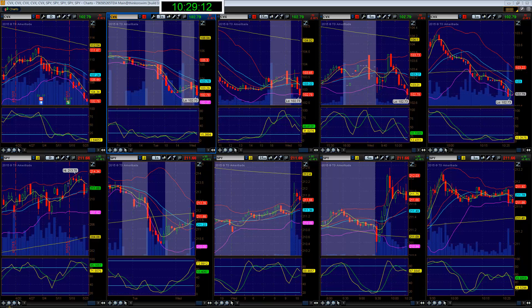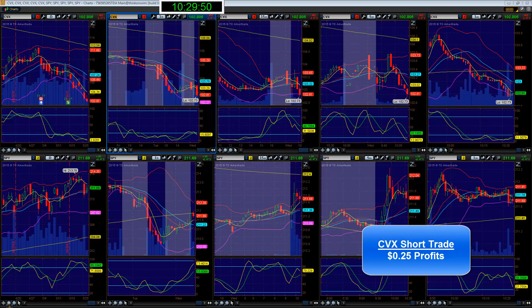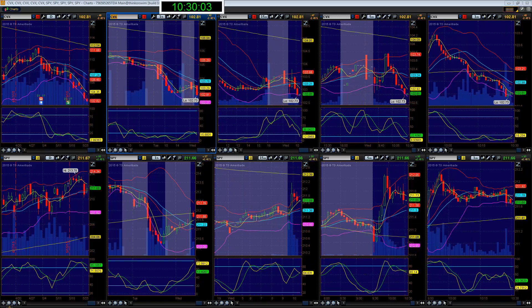Let's see if it breaks down — it does have a counter candle here. Still holding the five, now SPY is coming down. And there we go — we're out about 20 cents on CVX. That's the trade of the day. Have a great day, guys.